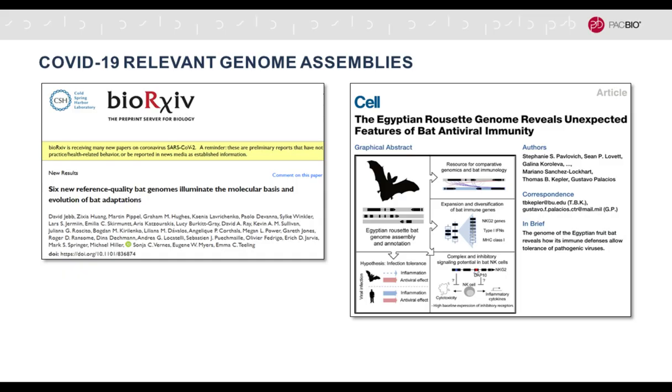This talk will not be focused on COVID-19 related research mainly. However, I did want to mention that high quality genome assemblies are a great utility to understand the virus and its biology. Here are two examples of a preprint and a published paper about high quality PacBio virus assemblies in bats, and there's a strong indication the pandemic virus may have come from bats.